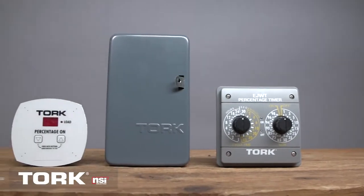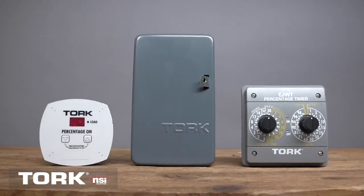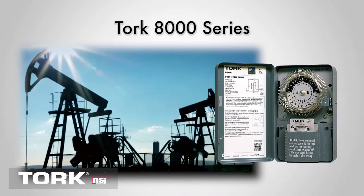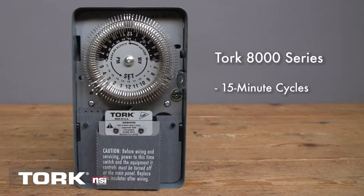Torque offers a broad choice of controls to handle the on-off timing cycle of industry and agriculture. Mechanical time switches are the preferred choice in oil fields from Oklahoma to Pennsylvania. The Torque 8000 construction is heavy-duty with a metal dial and captive trippers. This series is used to accommodate 15-minute cycles which can be repeated up to two times an hour.